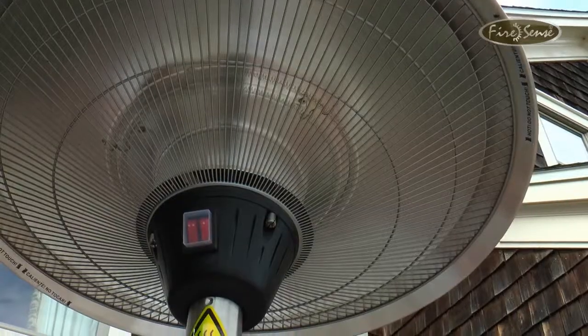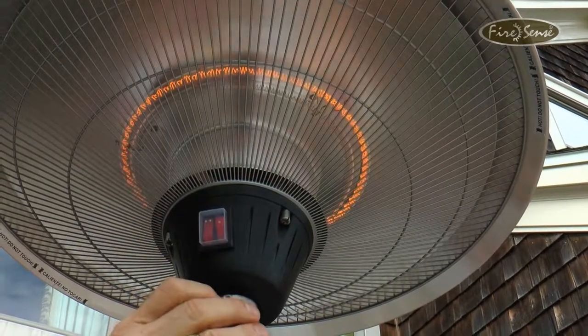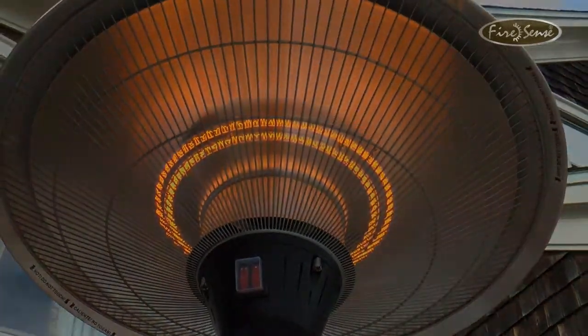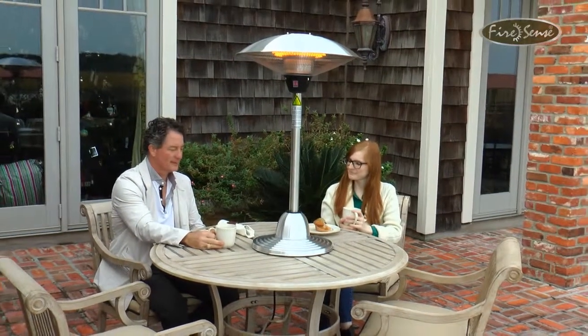This heater has two settings for half power and full power. This exciting new technology from FireSense is an ideal solution for any outdoor living space. FireSense — the fire of living.